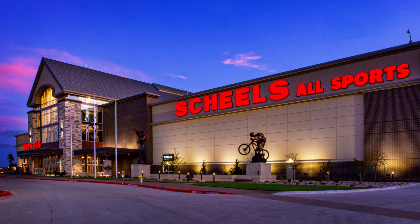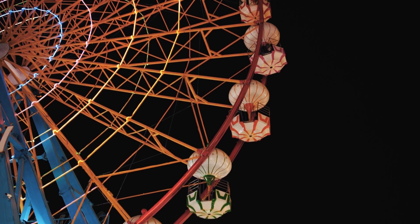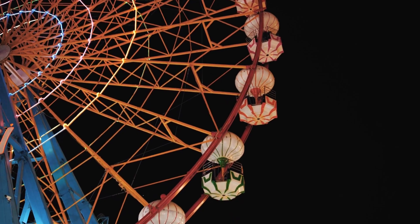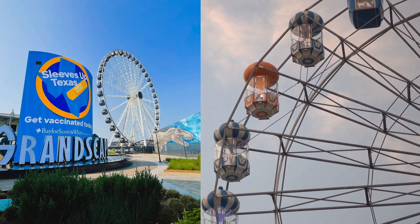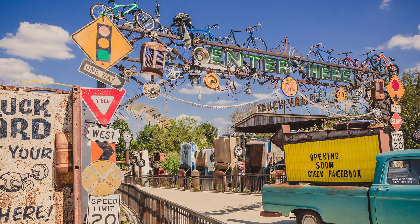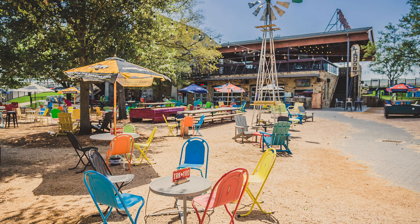Another really big sports store is Scheels. Scheels is really for those of you who like outdoorsy things — fishing, hunting, that kind of thing. Another iconic feature is the Grandscape Wheel, standing 180 feet tall with 360-degree views of the scenic North Texas skyline.